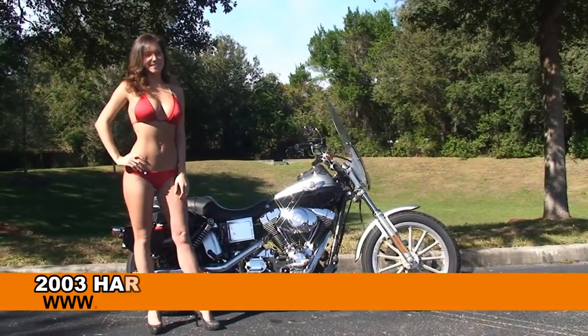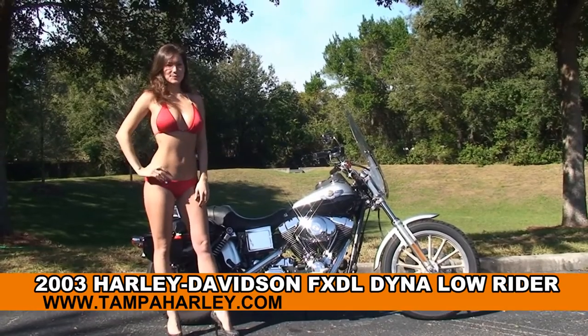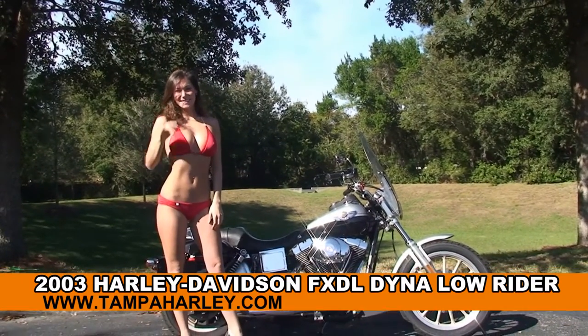Welcome everyone to the world famous Harley Davidson of Newport Richey. Today I've got for you this high grade used 2003 Dyna Lowrider, and showing it off we have Bree.